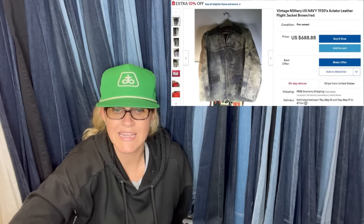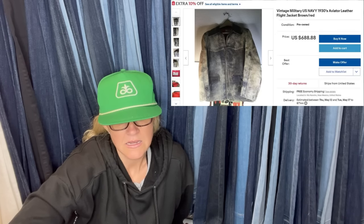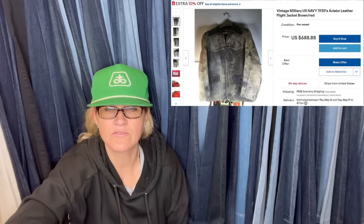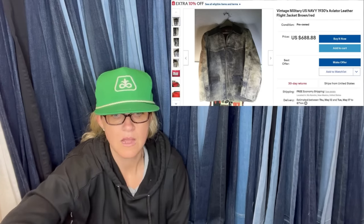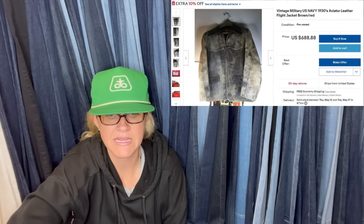Also, a World War I Navy pilot jacket — paid $20. It looks like it's currently still listed, so it may not have sold yet. It is listed for $688.88.